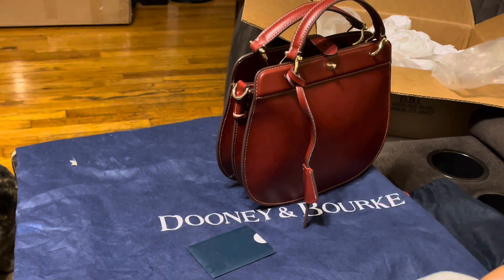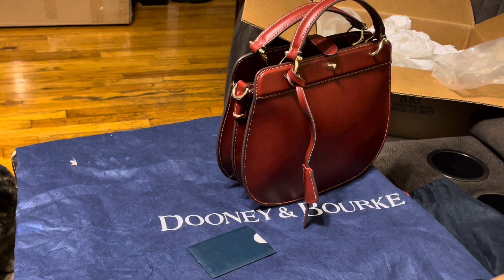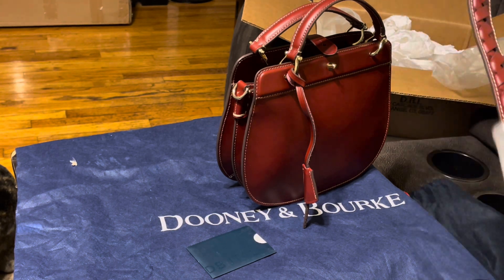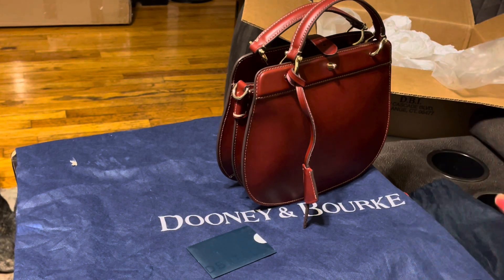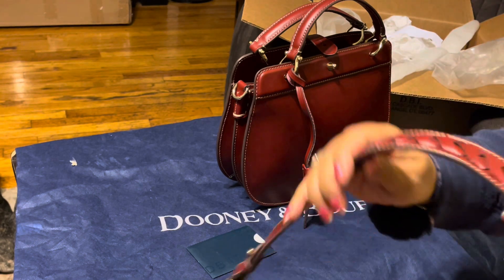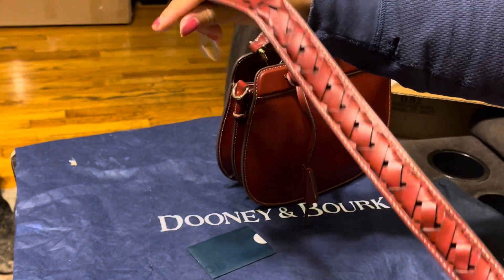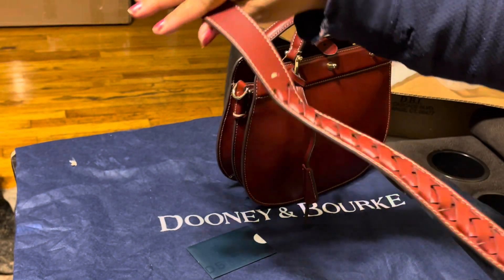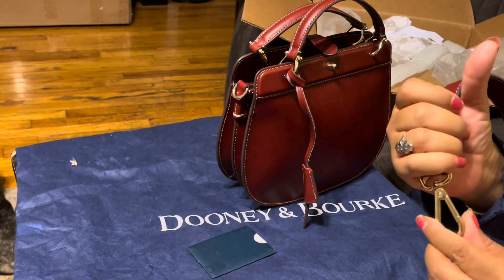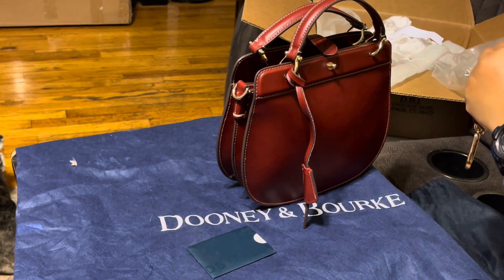Let's take a look at the strap. This strap is beautiful — it's got this braided detail on both sides of the strap. It's got a little padding to it and this nice gold hardware. This is a beautiful bag, y'all. I'm very happy with this purchase.